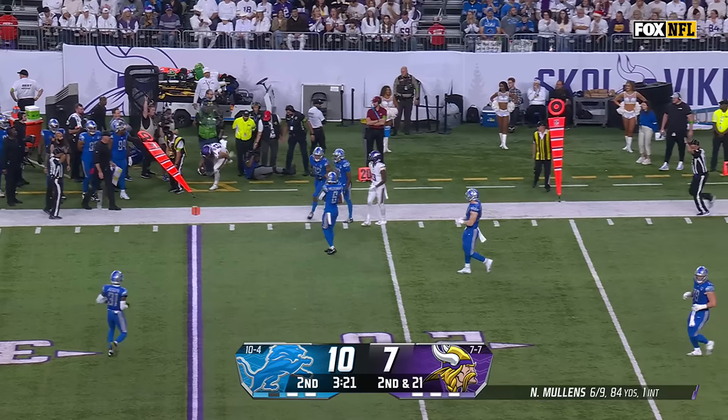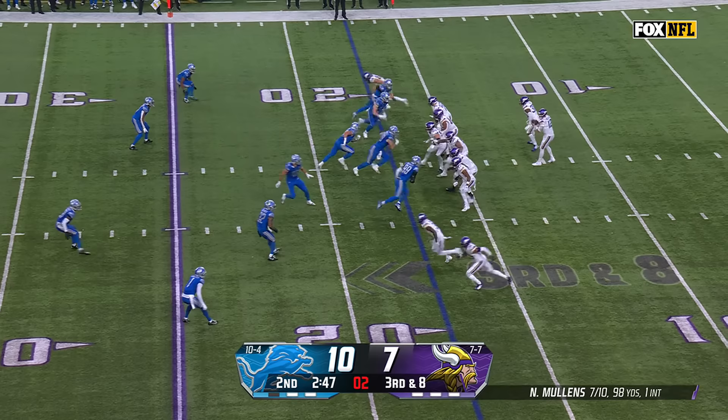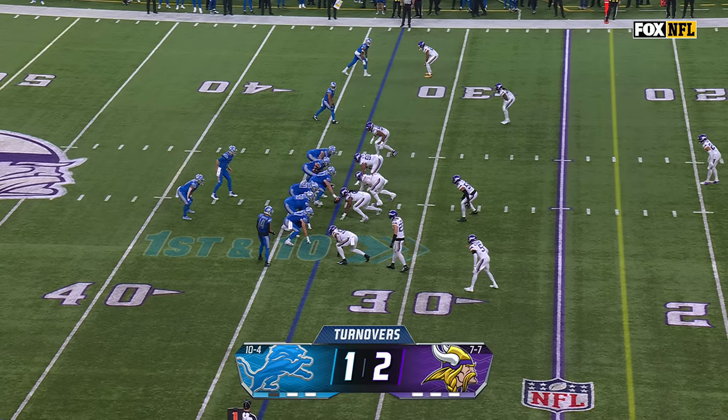Mullins throws, catch made by Hawkinson up the sideline and then shoved out of bounds by Branch. Now that he knows what the defense is, force the ball to your best guys. Mullins on third down fires downfield looking for Addison — it's picked off, intercepted by Kirby Joseph. So now the Lions with a huge opportunity.